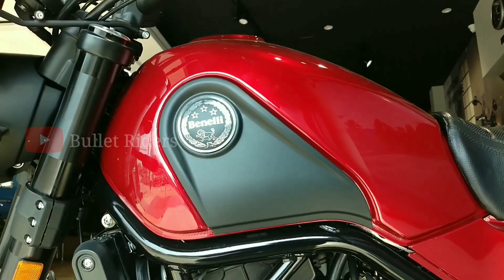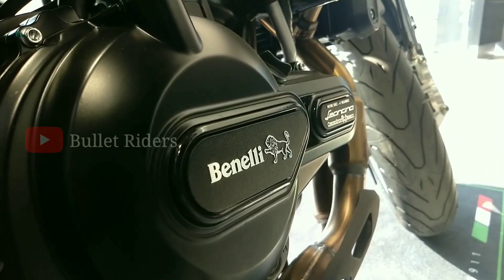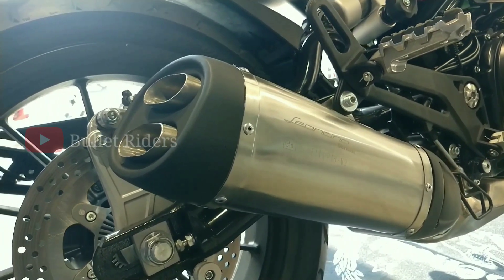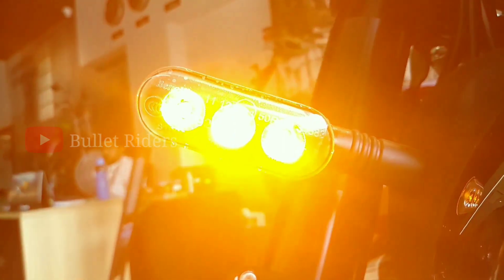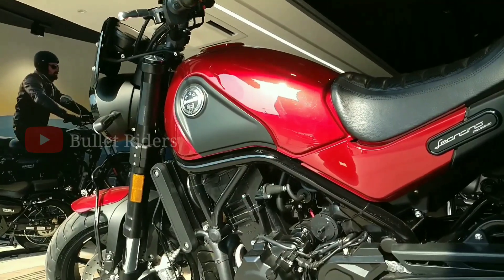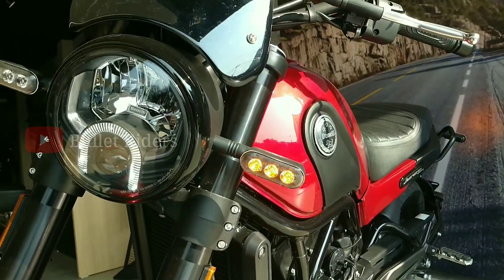The Italian superbike manufacturer Benelli has recently launched its BS6 Scrambler Leoncino 500 in the Indian market. The name Leoncino stands for Lion's Cup and Cinco Cento stands for 500 in Italian, which recalls the 60s model with a modern approach. The all-new Benelli Leoncino 500 is the most affordable parallel twin street scrambler and comes with a 3-year unlimited kilometer warranty as standard.